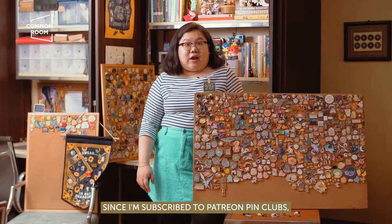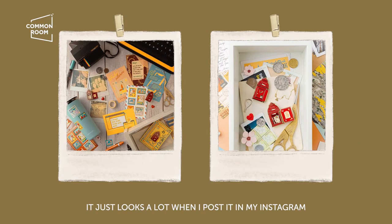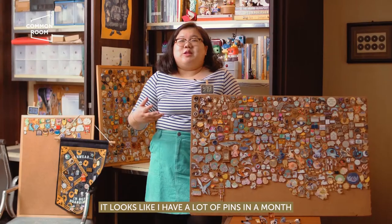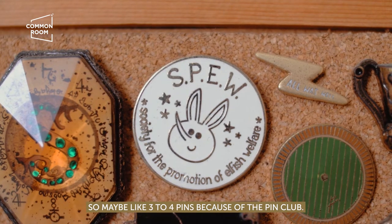Since I'm subscribed to Patreon pin clubs, I usually get three to four pins a month. It just looks like a lot when I post it on my Instagram, because I wait for my mail to stock up in my PO box before I go grab it. So it looks like I have a lot of pins in a month, but no — it's a span of different months. So maybe three to four pins because of the pin club.